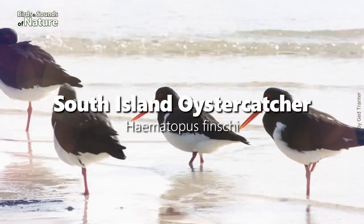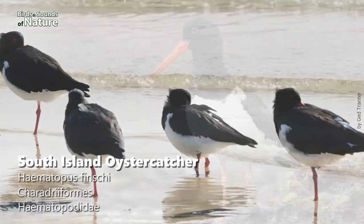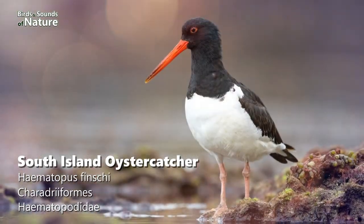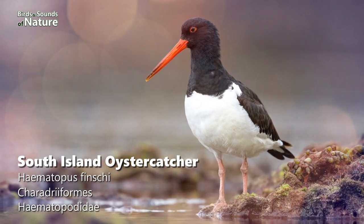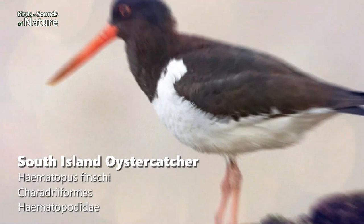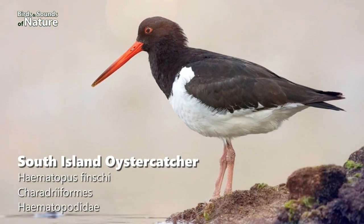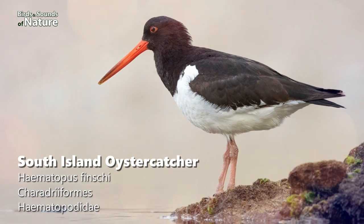This is the third bird: the South Island Oystercatcher. This is a black and white wader; its eyes are a distinctive red and its beak is long, thick and reddish. Its feet and legs are thick and light pink. This bird, which is endemic to New Zealand, was sighted 280 times in Australia in January.